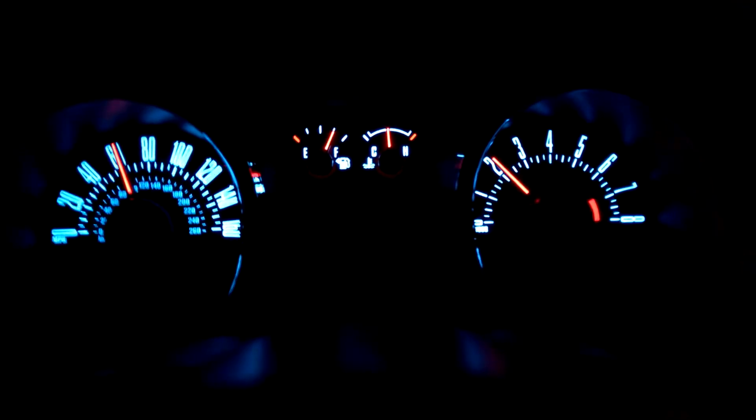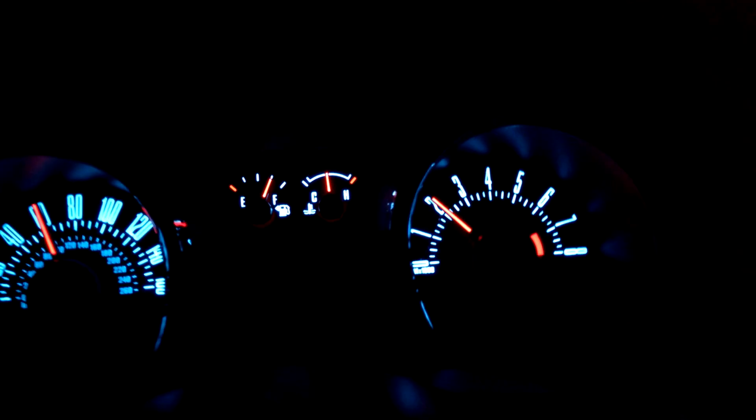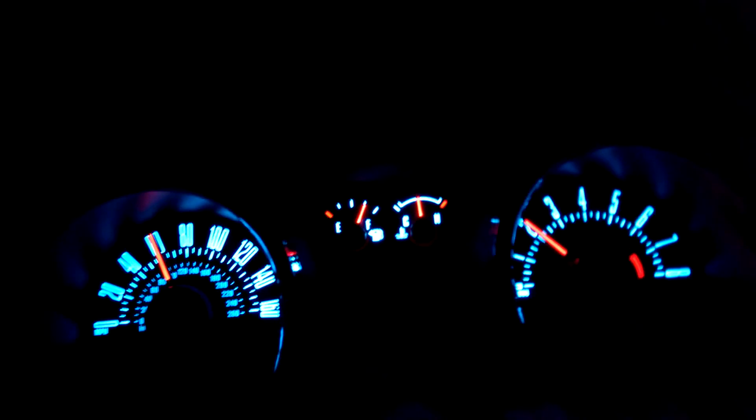Other mods I got are the BBK long tube headers, catted X-pipe, and Borla Touring Exhaust, and just the Airaid cold air intake. So that's it.